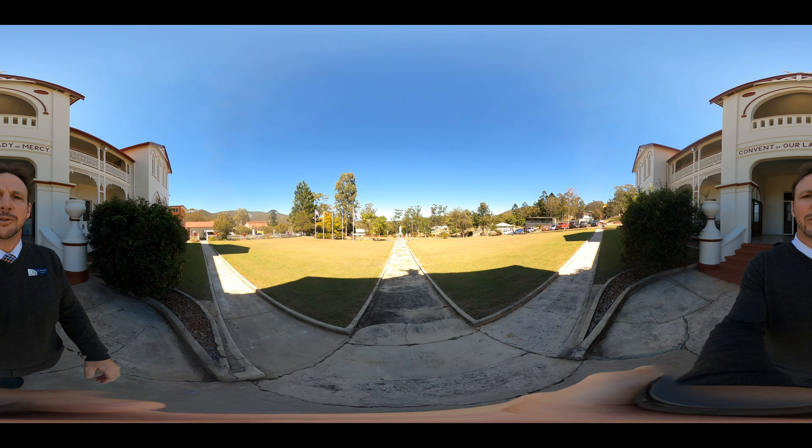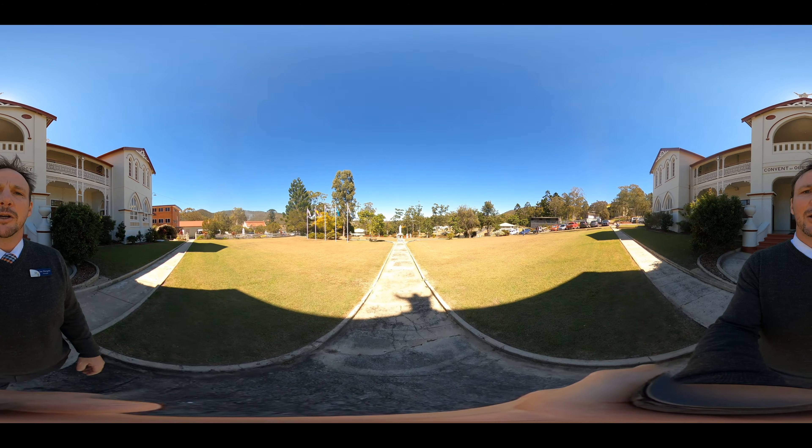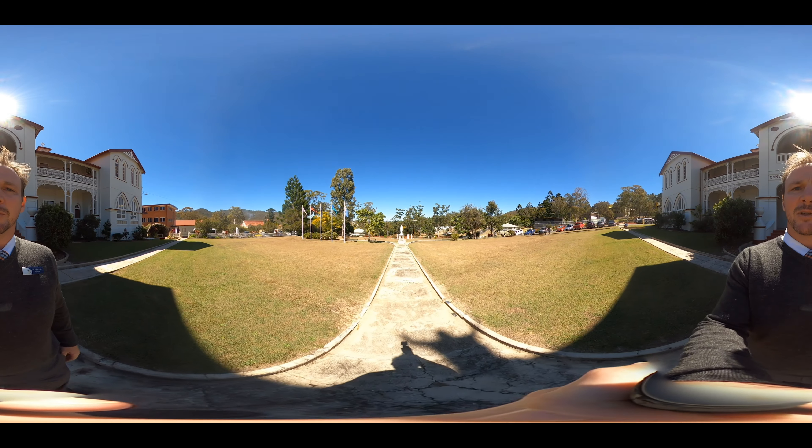I hope you enjoyed your 360 degree tour today and really hope to see you here at the college sometime soon.